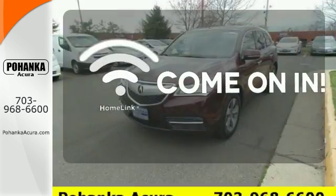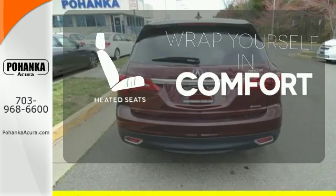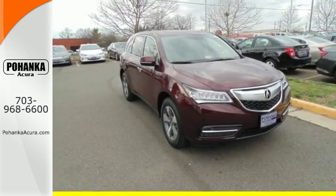Doors open and your path is well lit with Homelink. Ward off the chills with heated seats. This elegant MDX is ready for you and your family. See it today.